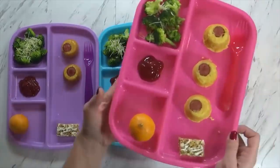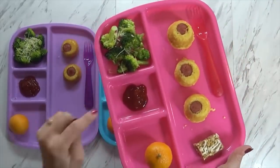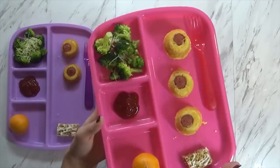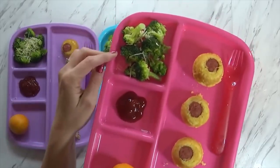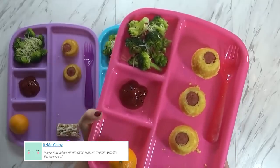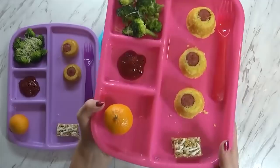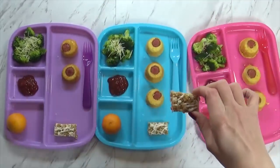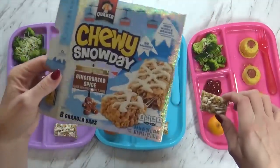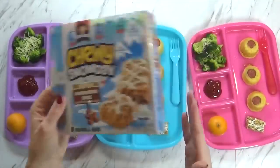To go along with our mini corn dog muffins today, I'm also serving some ketchup — you have to have ketchup with mini corn dogs. I'm also serving some steamed broccoli with a little bit of parmesan cheese on top. I think the kids will really enjoy it that way. Then I also have a little cutie and a half of a granola bar — these are the new gingerbread Christmas edition granola bars. I know the kids are going to love those.